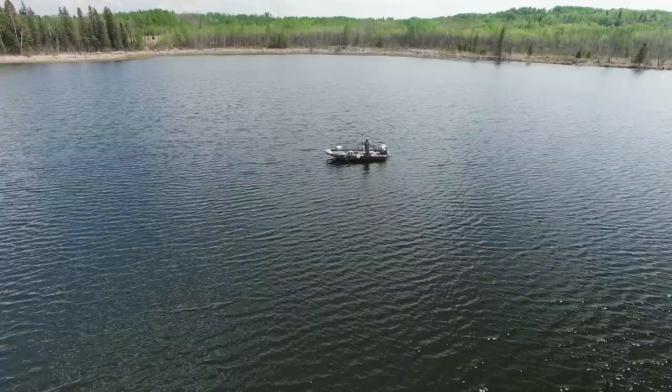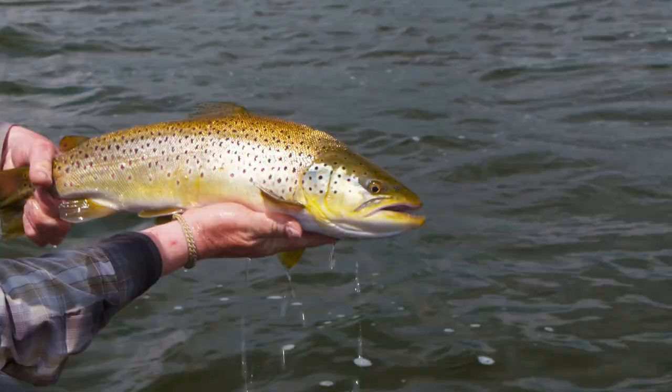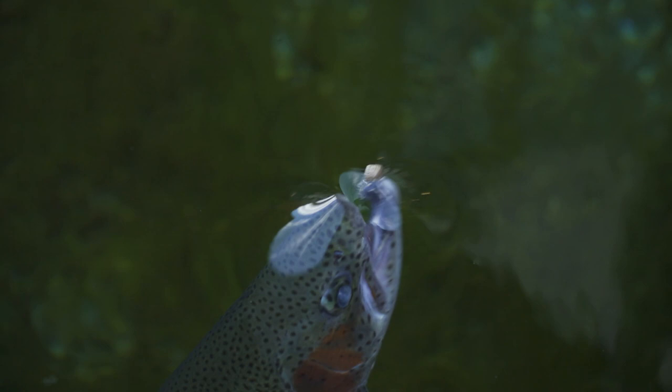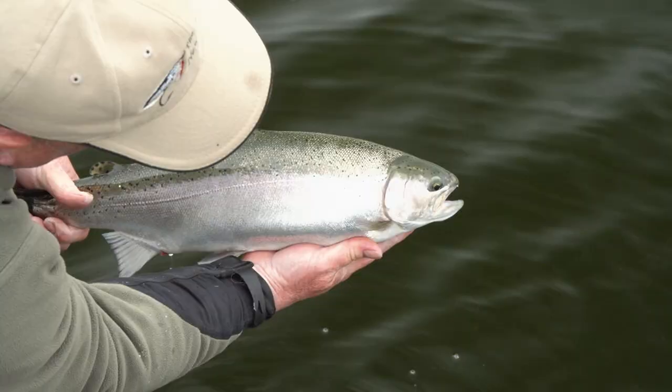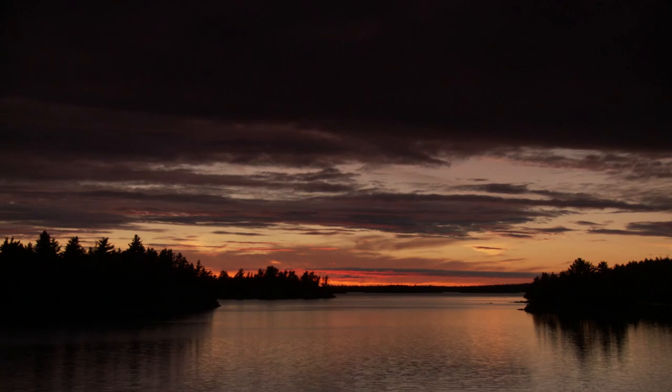Welcome everyone to The New Fly Fisher. I'm your host Phil Rowley. Today we're coming to you from the Parklands region of southwest Manitoba, an area renowned for its trout fishing. One of the primary reasons to come here is the diversity of species you can catch on the fly: rainbow trout, brown trout, brook trout, and tiger trout are just a few. We're gonna do our best to catch as many as we can, so stick around — it's going to be a great show.